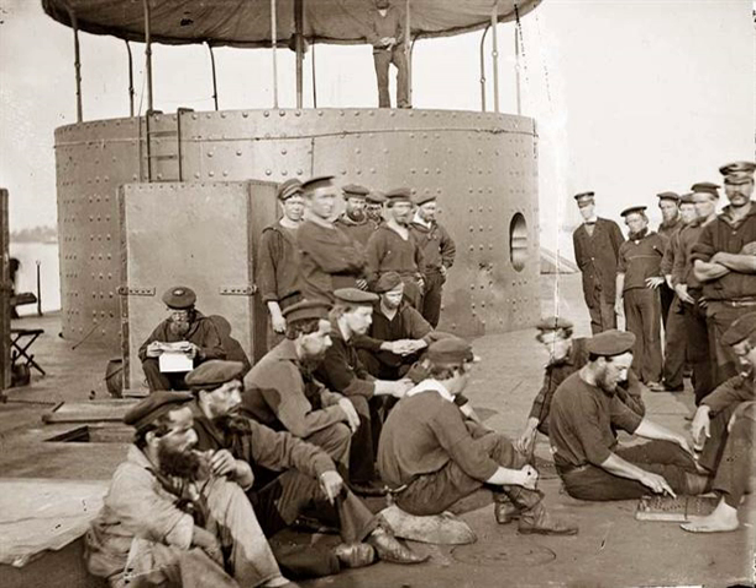The final important naval action of the war was the second assault on Fort Fisher at the mouth of the Cape Fear River in North Carolina. It was one of the few actions of the war on the coast in which the Army and Navy cooperated fully. The capture of the fort sealed off Wilmington, the last Confederate port to remain open. The death of the Confederacy followed in a little more than three months.